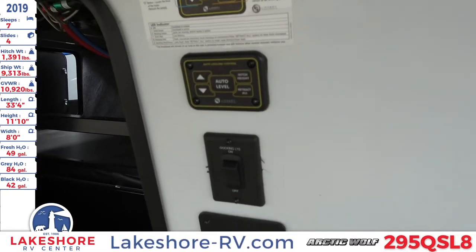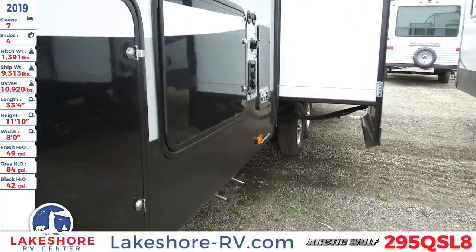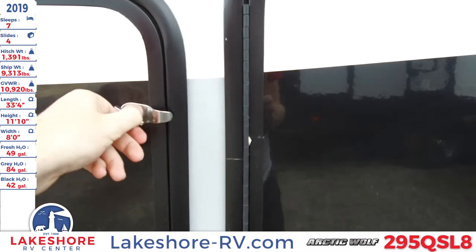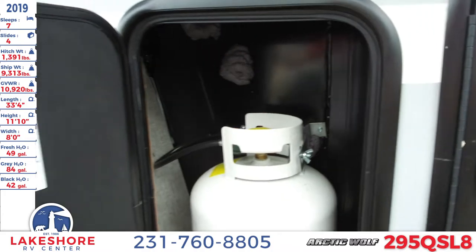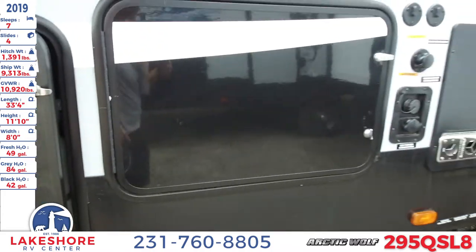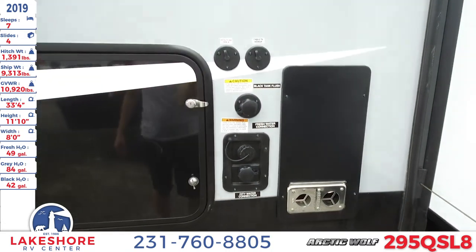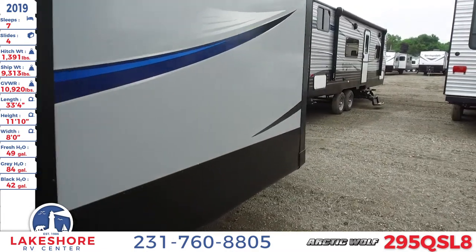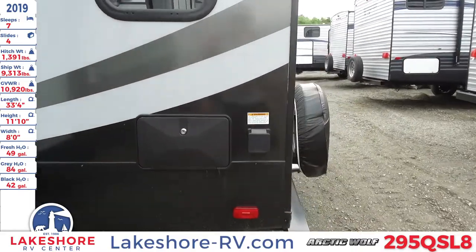You can level that up real easy as we work our way around. You'll see a nice propane tank, there's another one on the other side. You have your water connection area over here, and we've got three slides on this side. You'll also see the outdoor shower.